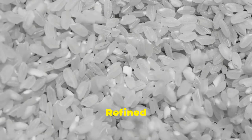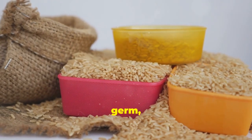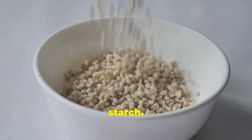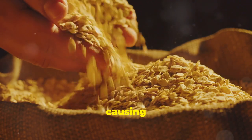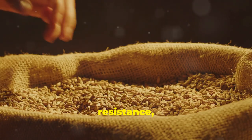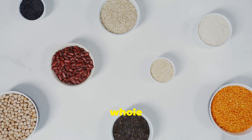Refined grains are grains that have been processed to remove the bran and germ, which contain most of the fiber, vitamins, and minerals, leaving behind the endosperm — mostly starch. Refined grains are quickly digested and absorbed into your bloodstream, causing a rapid spike in blood sugar and insulin levels. These spikes can lead to inflammation, insulin resistance, weight gain, and an increased risk of chronic diseases like type 2 diabetes and heart disease. Choose whole grains whenever possible.